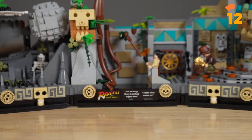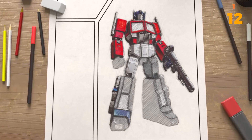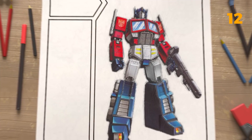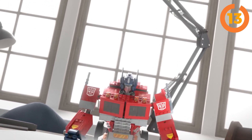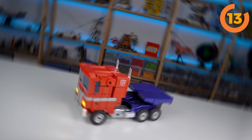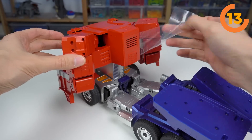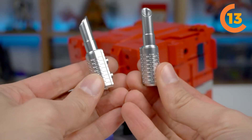Now let's shift our gears to an unexpected turn of events. The LEGO Group has joined forces with its primary toy industry counterpart, Hasbro, to bring forth a LEGO Transformers set. This collaboration birthed 10302 Optimus Prime, a treasure trove for fans who once dreamt of crafting their own custom Transformers. What makes this set such a genius is the obvious groundbreaking partnership and its sheer excellence as a standalone set.